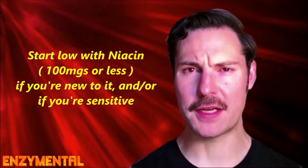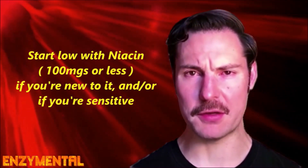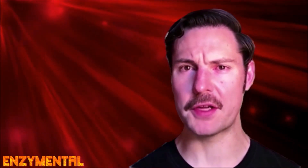You will grow accustomed to the niacin dose you're taking, and when that happens, you'll no longer flush at that particular dose. If you're taking niacin daily, this is the best time to gradually increase your dose if you feel that's appropriate for you.